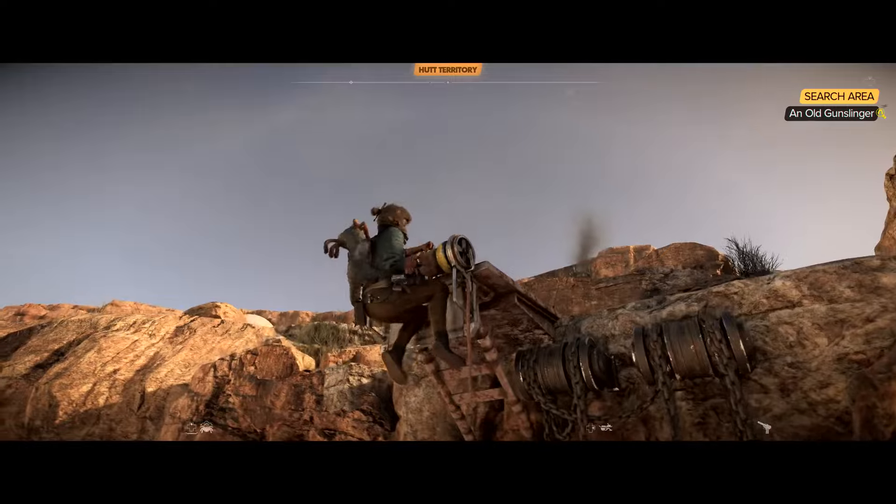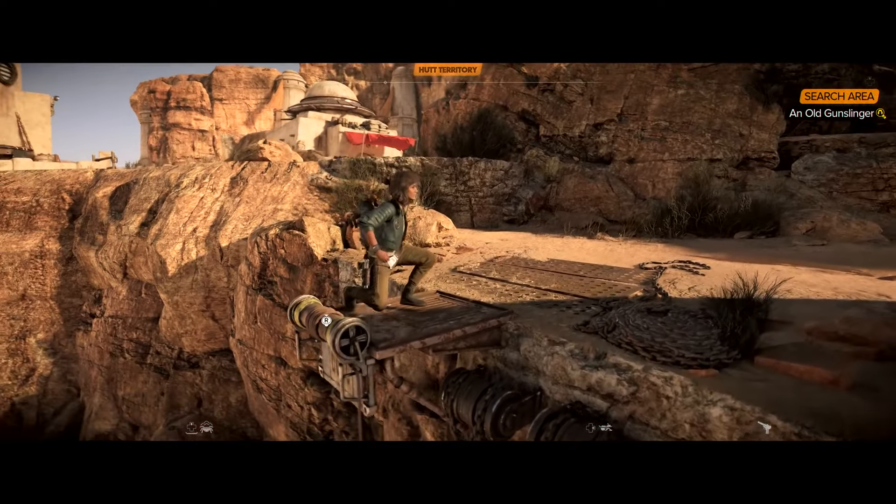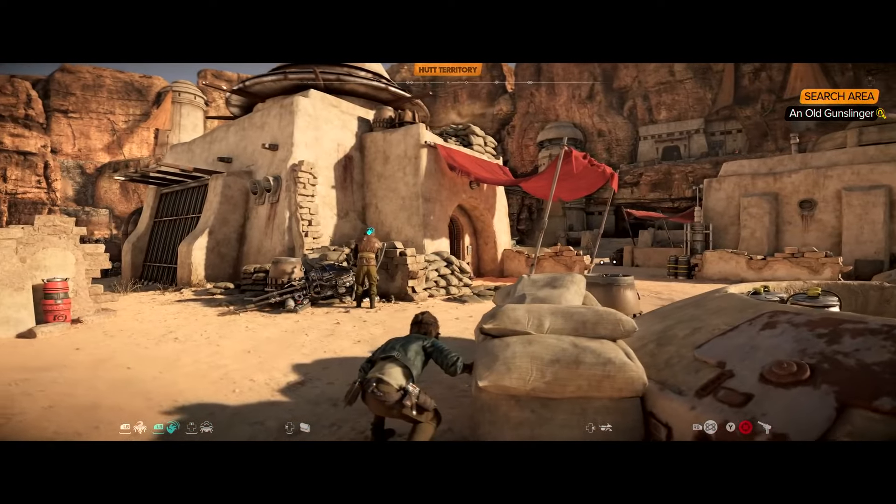Kay and Nyx have been thieving together for years, and their incredibly close bond means that they are able to support each other in any situation.